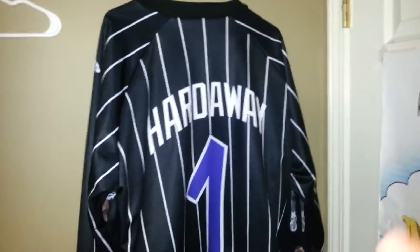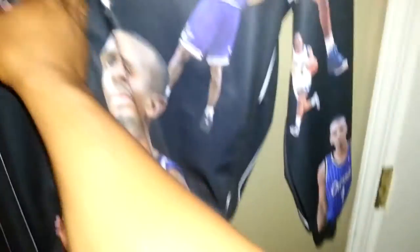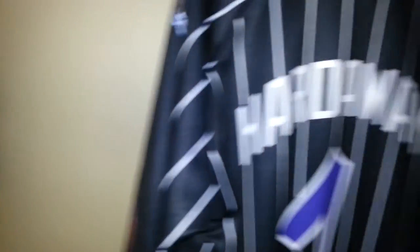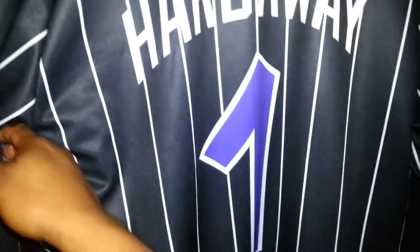Without further ado, this is the penny jacket he made for me. I gave him instructions — I wanted it just like the Orlando jersey, and also like the Jordan jacket where there's Jordan everywhere. He put penny everywhere on this jacket. I'm really happy with how it came out. He worked with me, we talked on the phone, I explained what I wanted, and he did a phenomenal job. Huge shoutout — his name's Evan, Instagram is EJM1, EJM1's Work.